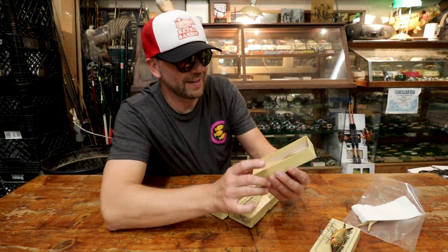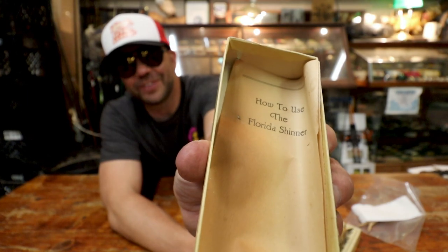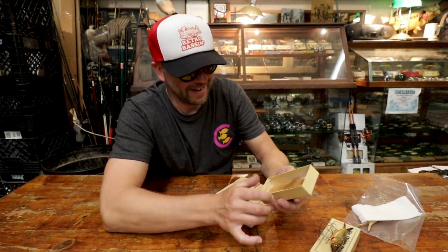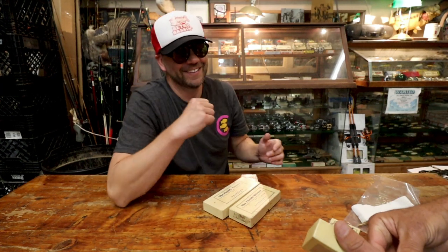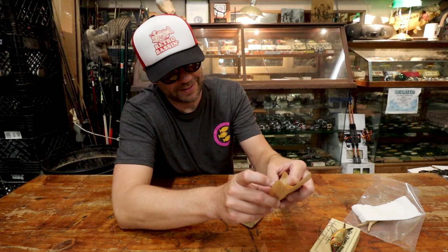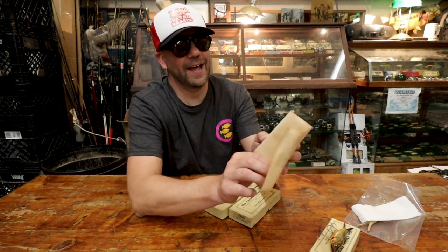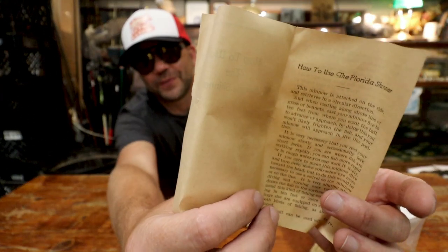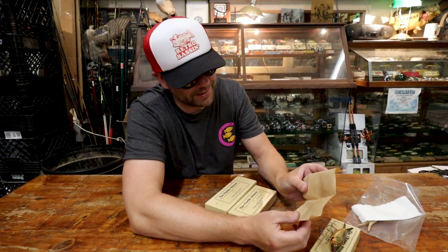And it's got a little... yeah, I'm not going to pull this out. It just says 'How to use the Flood Minnow.' And that looks old — we're going to leave that in. And look at that — 'How to use your Florida Flood Minnow.' Holy cow, that is amazing.